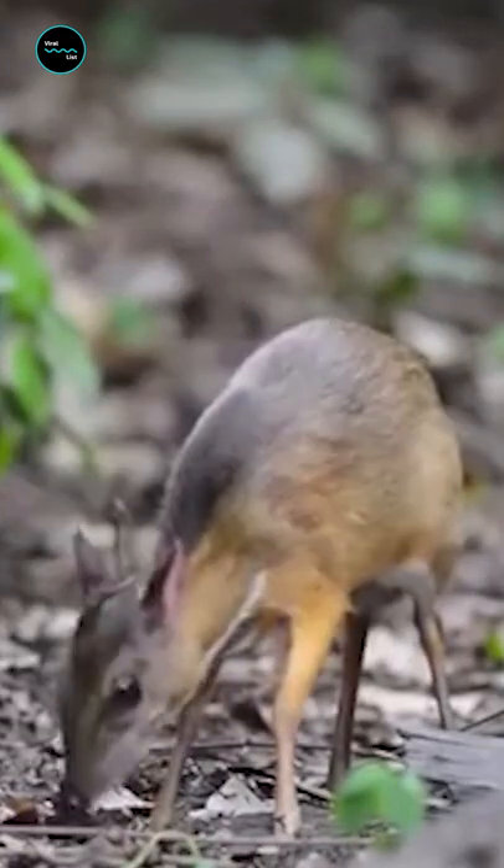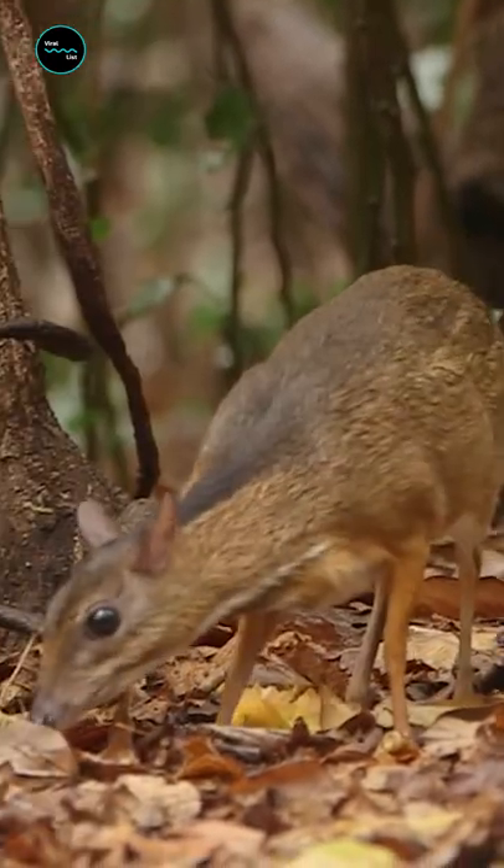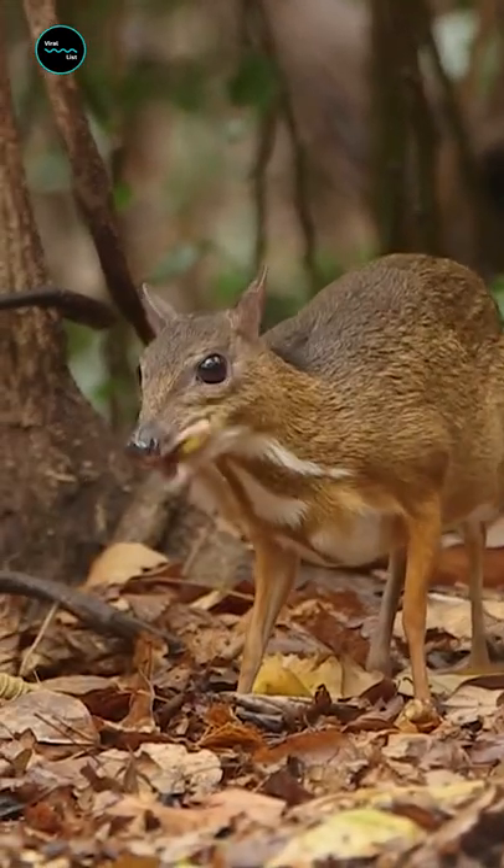The mouse deer, or the pig deer, or the little goat — whatever you call the chevrotain, this is a truly distinct and tiny ungulate.